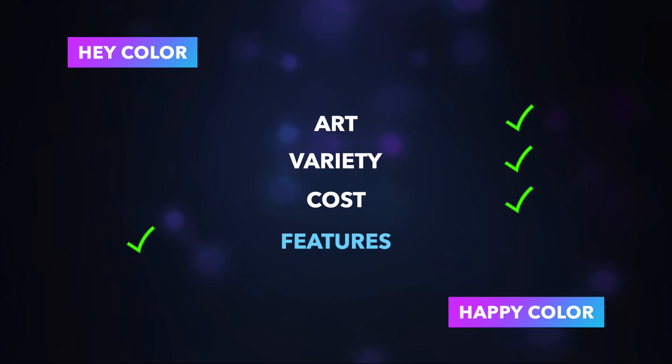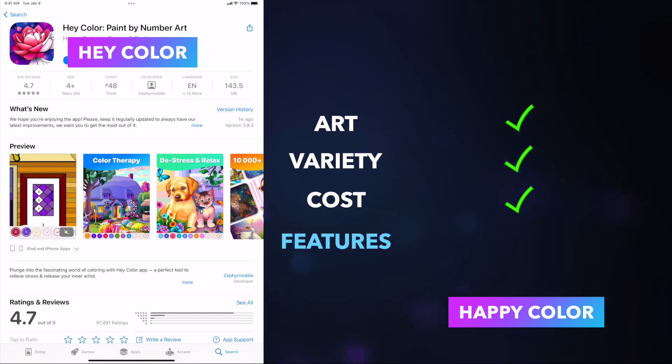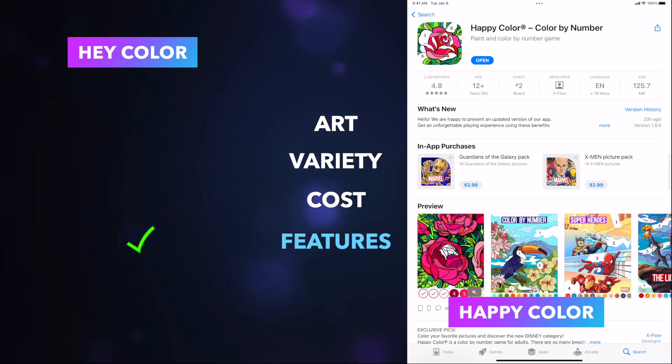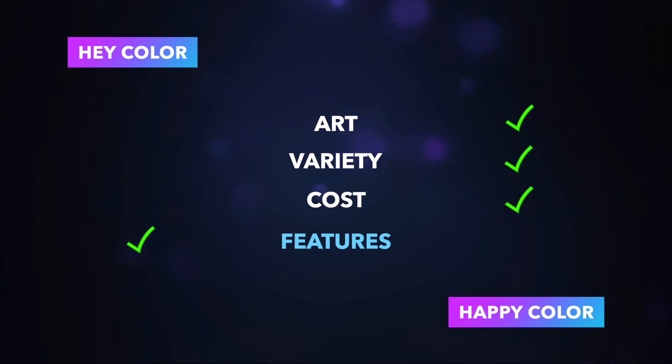A couple of additional notes: Hay Color placed itself in the Trivia category in the app store for some reason and is ranked number 40 there, with a 4.7 rating. Happy Color was number one in Board Games when I recorded this, dropping to number two this morning, with a 4.8 rating. Overall, Happy Color wins this battle three categories to one. But I don't want to write off Hay Color — better art, a cleaner pay structure, and more detail could change things.